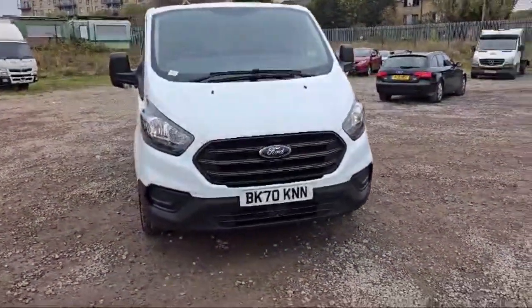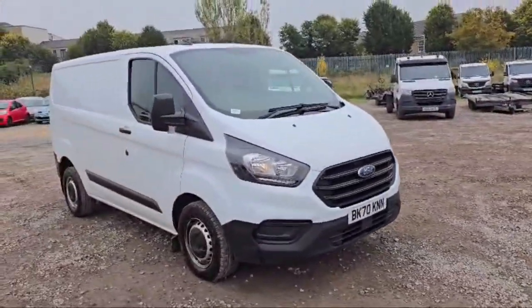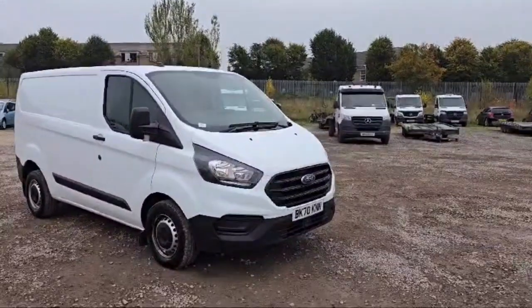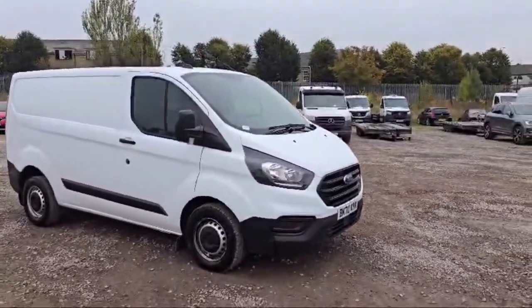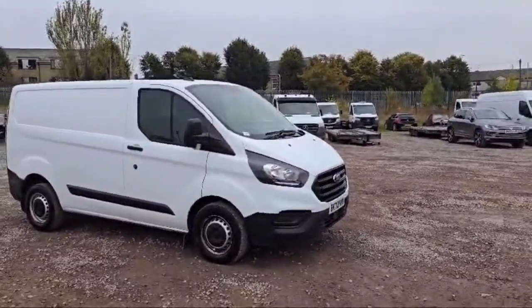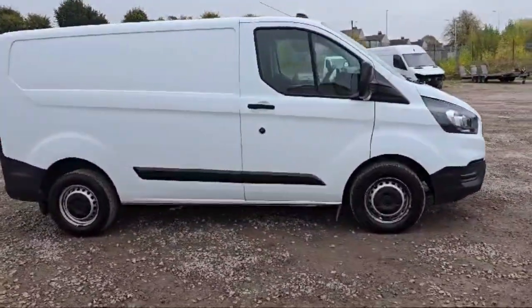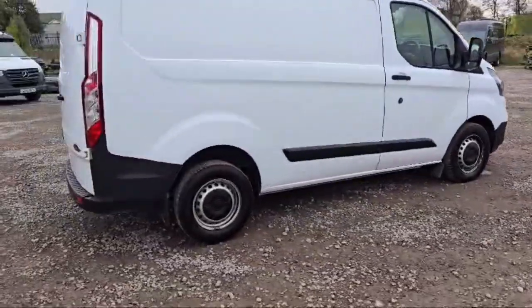Welcome guys, I hope you're doing well. This is a 2024 Ford Transit Custom in white — beautiful, no scratches or dents, body condition is fine. There's a silver alarm with the Ford logo. All the tires are in great condition, with beautiful front and rear headlights. The side indicators are attached with the side mirrors.